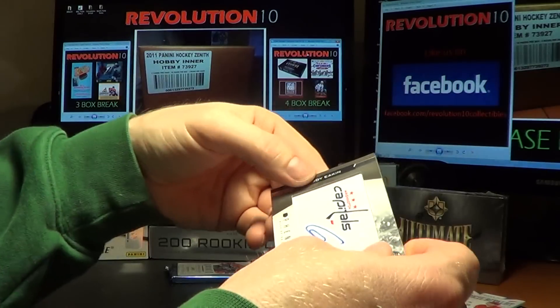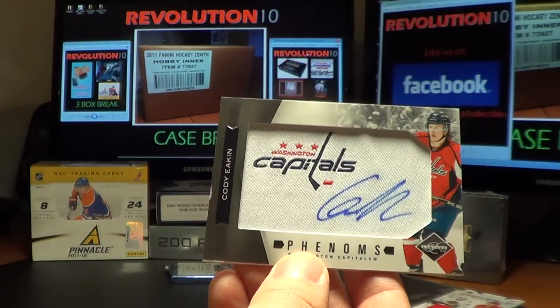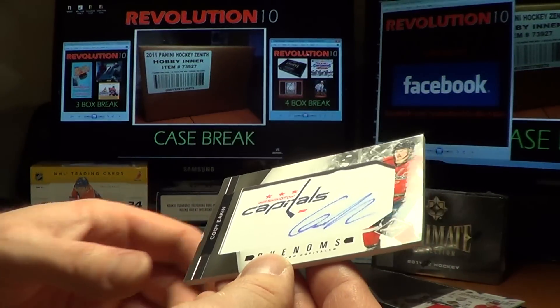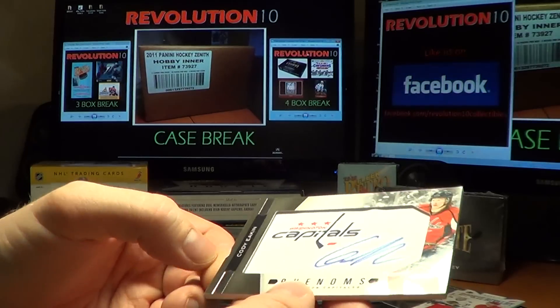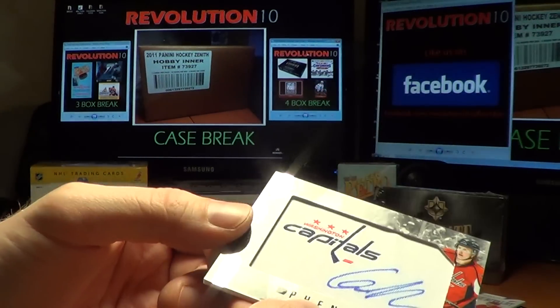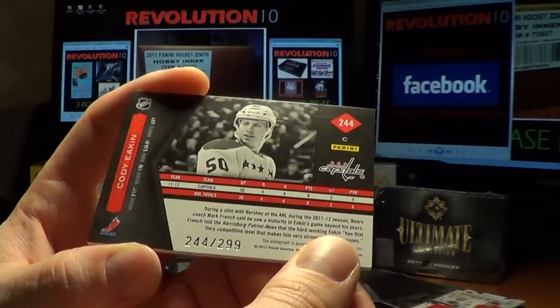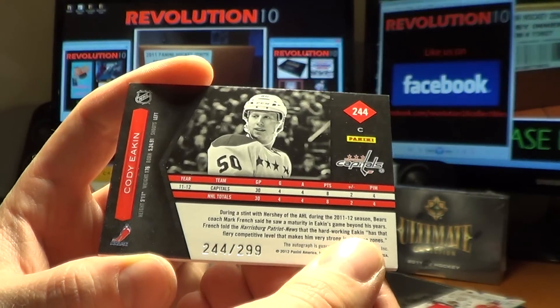A nice hit for the Capitals — Phenoms, Cody Eakin. I've noticed this mark on a lot of the Phenoms cards out of Rookie Anthology. It's interesting that a lot of them have it in the same spot. 244 of 299 for the Caps.